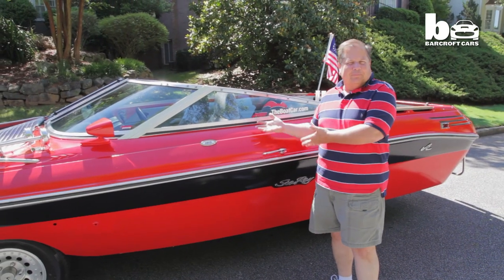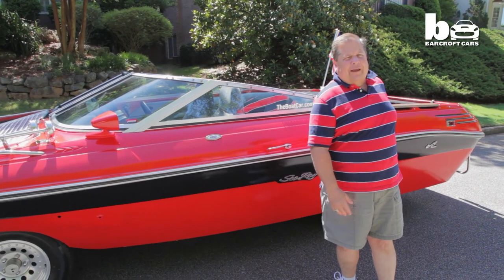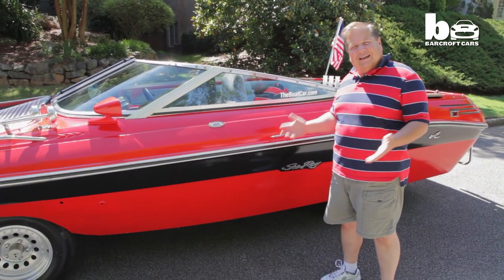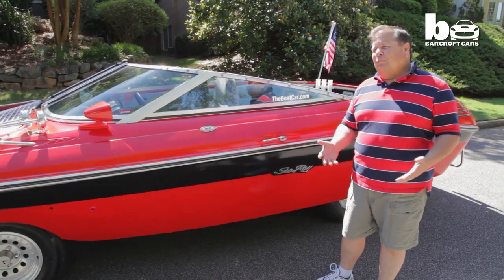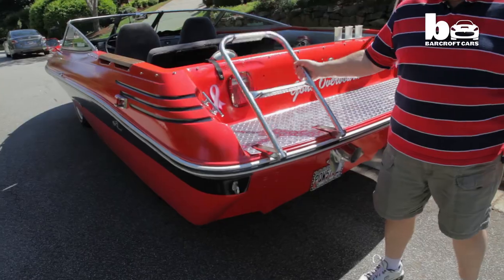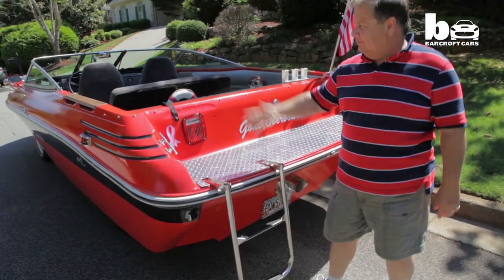People ask me frequently, how do you get in my boat car? I say you get in from the back of the ladder. They go, but where's the door? I say, this is a boat, it's not a car. We've been asked that so many times I ended up putting on door handles — but these are fake door handles. You climb up the ladder and you're in.